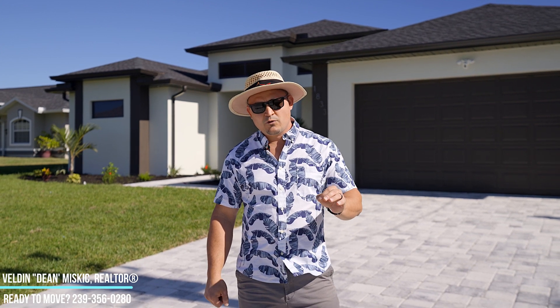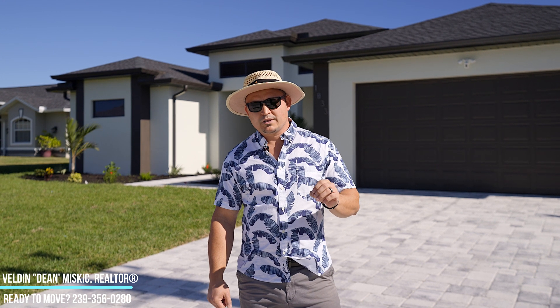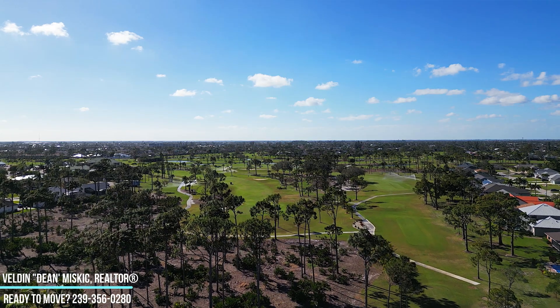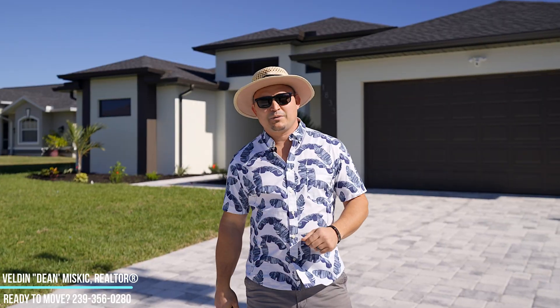It is a three bedroom, three full bathrooms, plus a den, two car garage, 2,131 square feet, and directly across you have the Palmetto Pine Golf Course. You've got to check this place out.